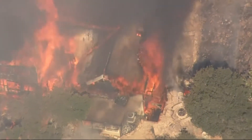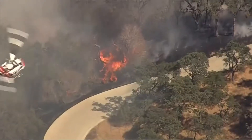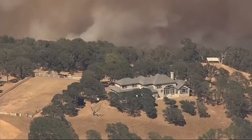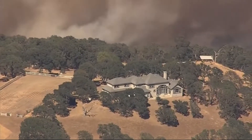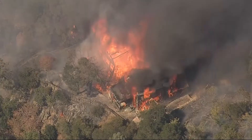Evacuation orders are still in place as crews battle what's left of the Marsh Fire in Contra Costa County. It burned one home in Clayton, blackened 250 acres, and is now 60% contained. KPIX 5's Da Lin is live at one home that was right on the fire line.